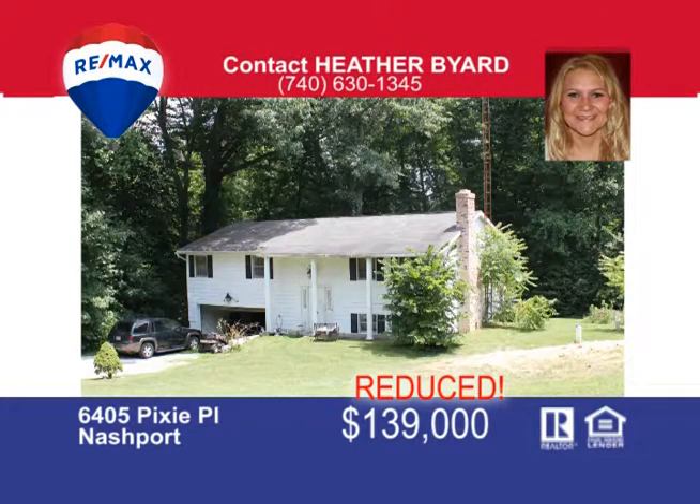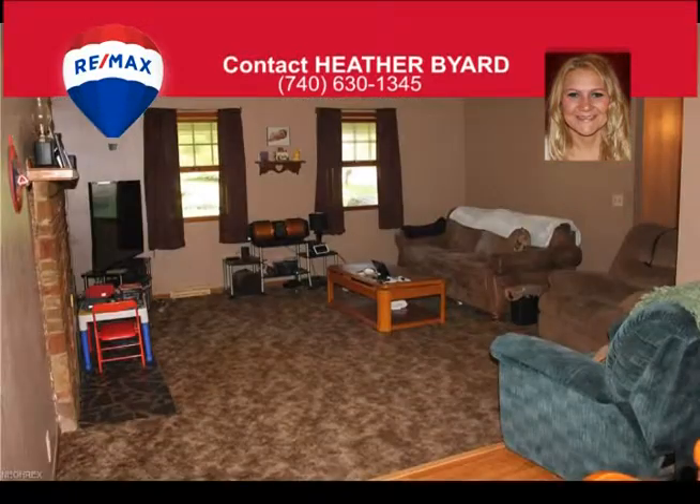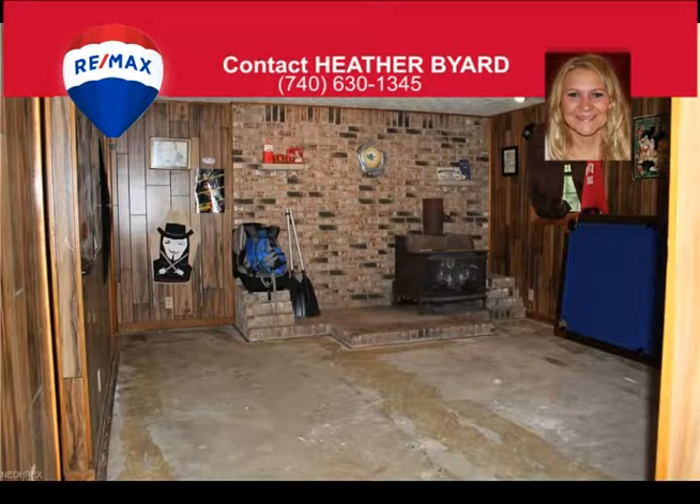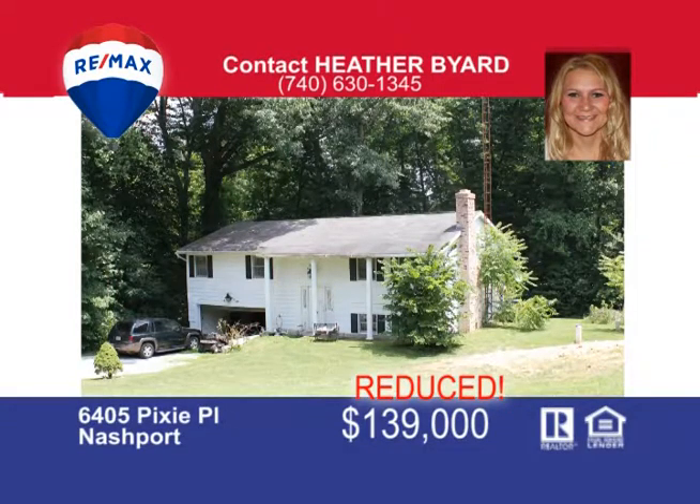Located at the end of a cul-de-sac with lots of privacy is this four-bedroom, two-and-a-half bathroom split-level home. This property is located just a few miles from Dillon State Park and Lake in an established subdivision. The first floor consists of a large kitchen with oak cabinets, open dining and living room space, large master bedroom with half bath, two other large bedrooms and a main bathroom. The basement has a large family room, the fourth bedroom, full bath with shower and a large utility and laundry room. This home is ready for a new family — contact me Heather Byard at 740-630-1345.